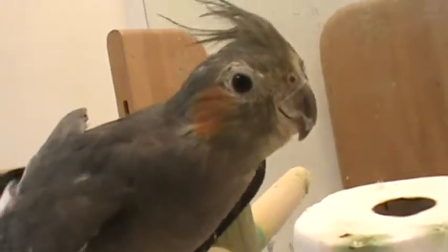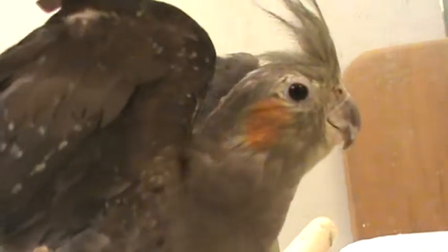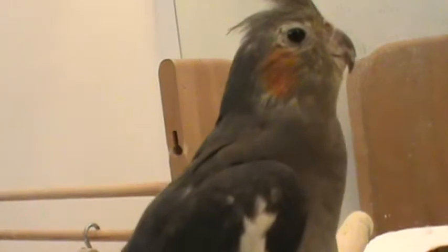Hello, it is Mark Kilgore, the bed bug engineer, and Hesser, the cockatiel — she is a bed bug engineering technician extraordinaire. And we're here to answer a question today.